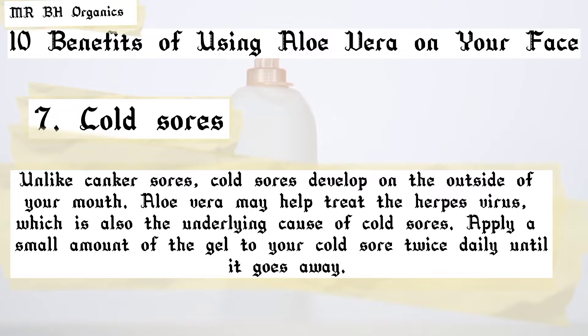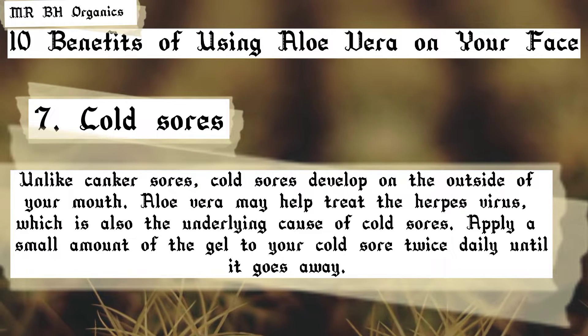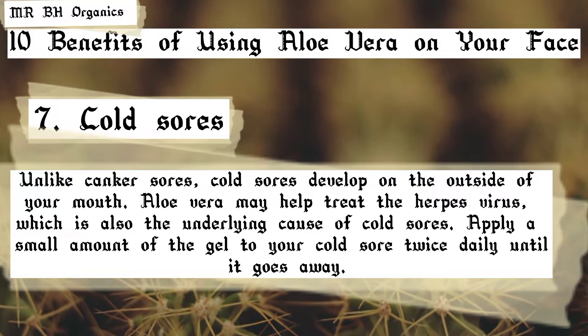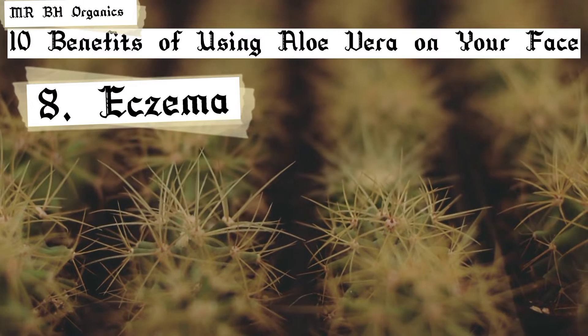7. Cold sores. Unlike canker sores, cold sores develop on the outside of your mouth. Aloe vera may help treat the herpes virus, which is also the underlying cause of cold sores. Apply a small amount of the gel to your cold sore twice daily until it goes away.